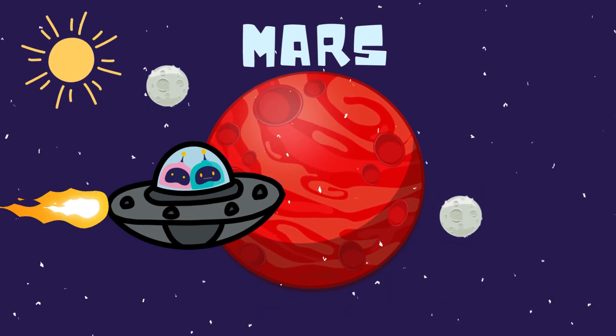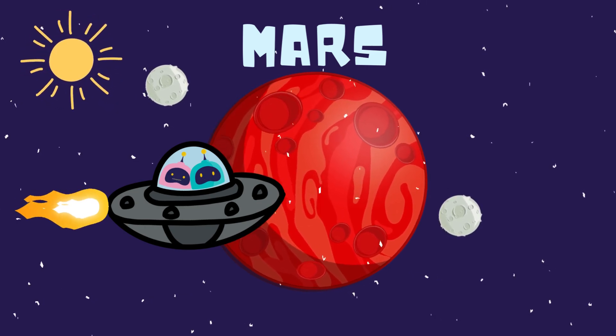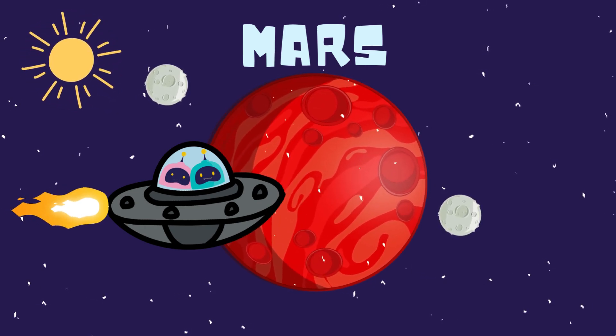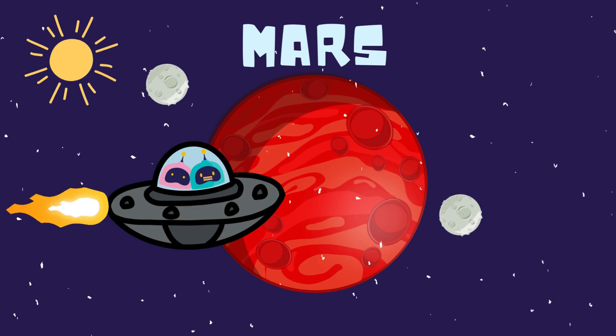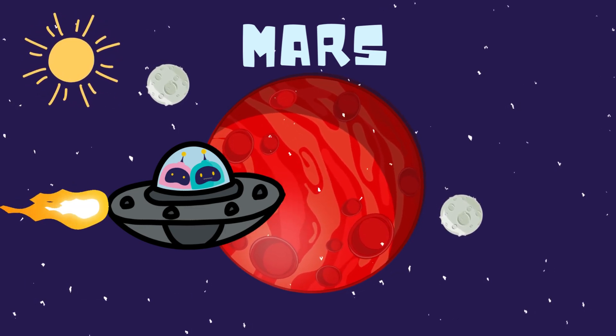Welcome to the red planet. Wow, that must be an amazing sight. The surface is covered with iron oxide, or rust. Plus, Mars has the tallest volcano in the solar system, called Olympus Mons.